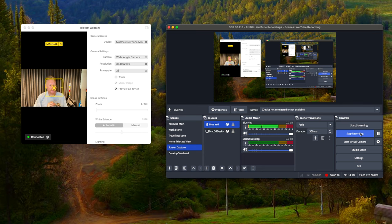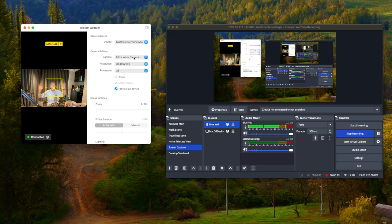What I can do here is use the device, choose the camera, use ultra-wide or wide angle. If I go ultra-wide you'll be able to see how far back this actually goes. I can go back to wide angle, which is where we see here, and I can change the frame rate.